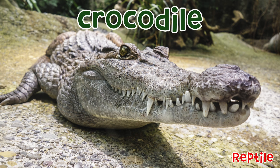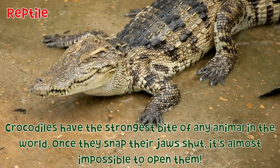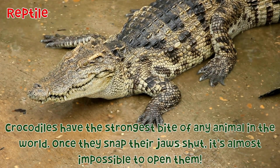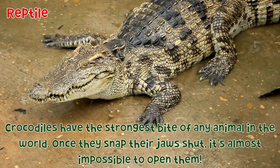Crocodile: Crocodiles have the strongest bite of any animal in the world. Once they snap their jaw shut, it's almost impossible to open them.